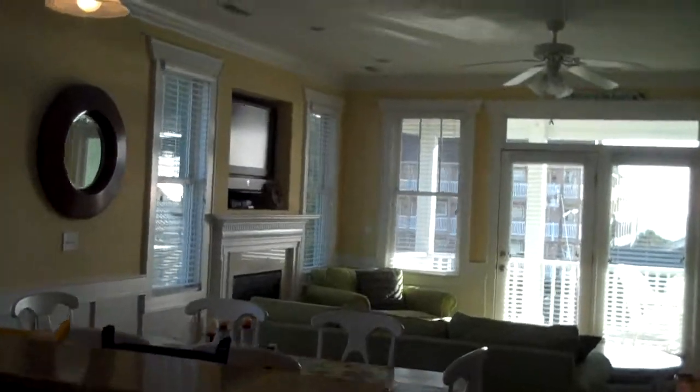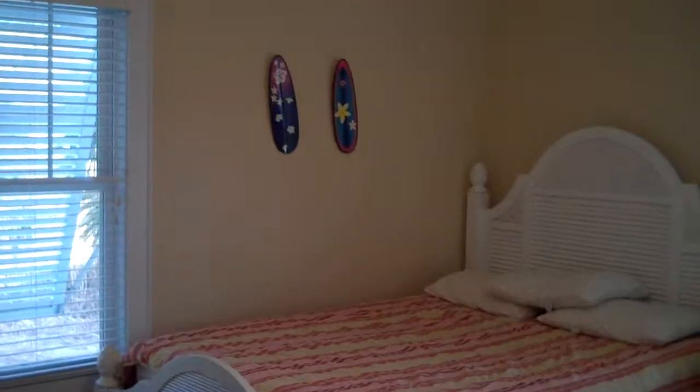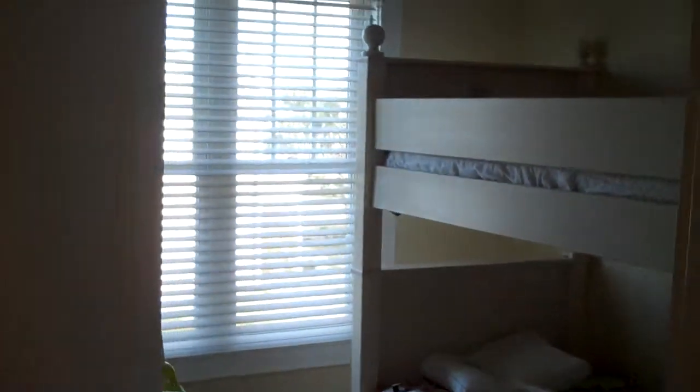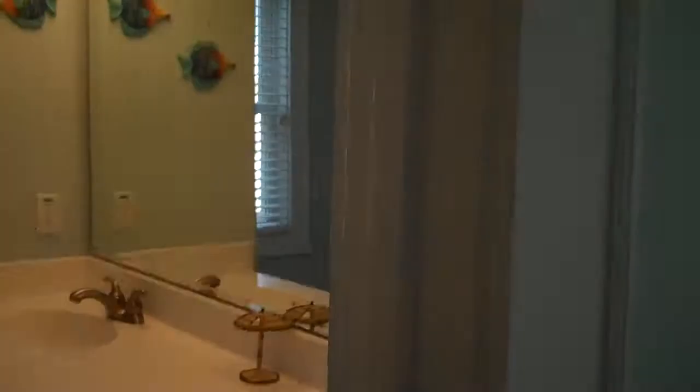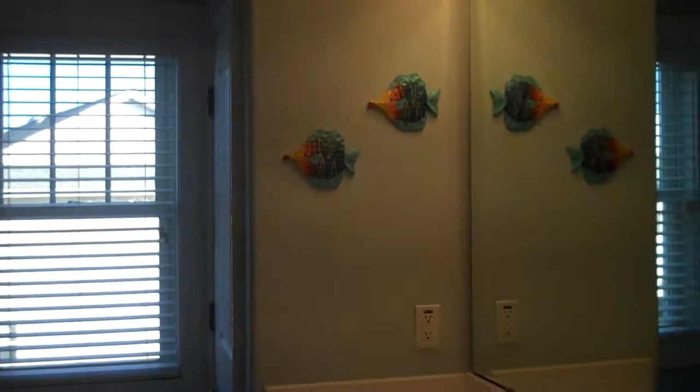I'm up on the top floor right now. It's an inverted floor plan, which is real popular. I'm going to try to keep the camera steady and head downstairs to show you where the other three bedrooms are. There's some real nice landscaping outside with mature palm trees, a nice little yard, outdoor shower, and a little courtyard area in the back. Some bunk beds, real nice colors — a real beachy feel here. This place is pretty awesome.